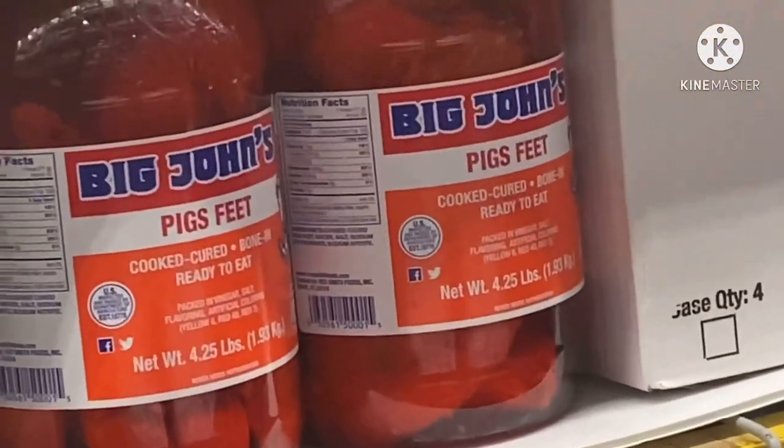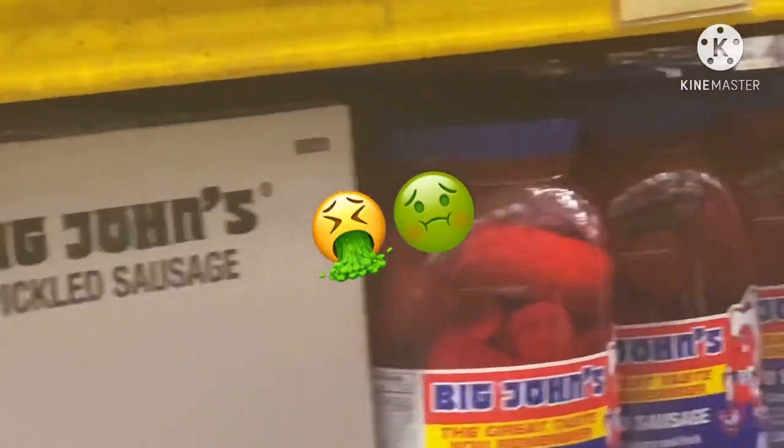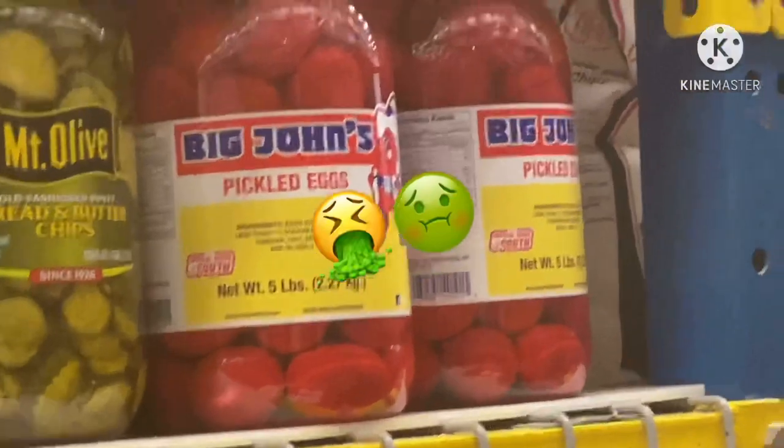Pig's feet — pickled pig's feet! Who eats that? Pickled sausage. Oh my goodness, look at it. Pickled eggs! Y'all eat that stuff?